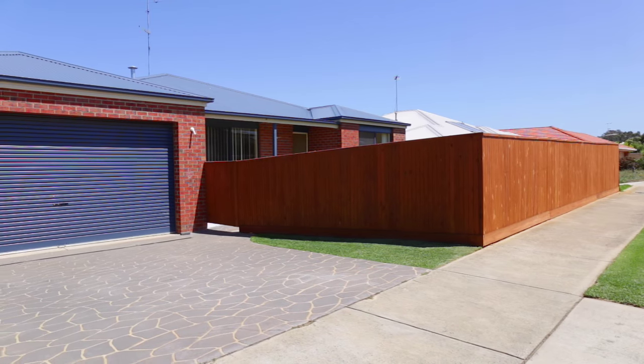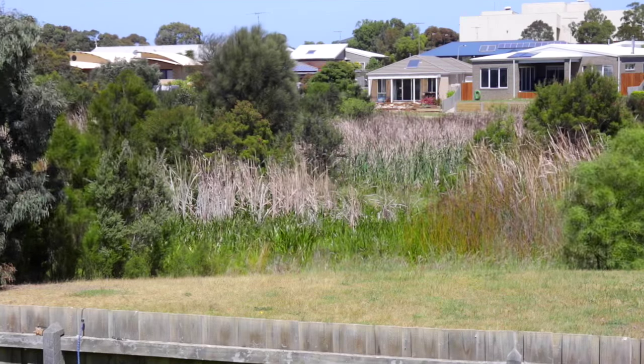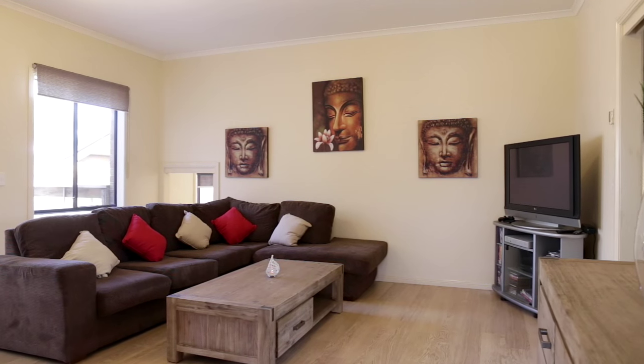Hi, my name's Hugh McEwen from Hayden Real Estate. It's my pleasure to welcome you to number 20 Lakeview Drive, Ocean Grove, an incredible five-bedroom family home available for your inspection right now. Set in a private court with a unique lakeside boundary, this five-bedroom home is big and versatile.